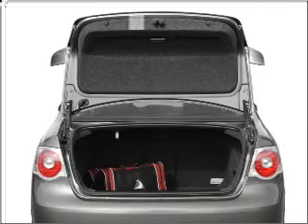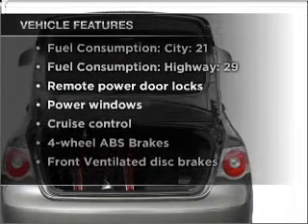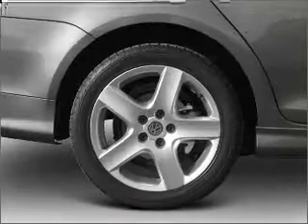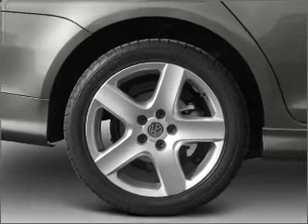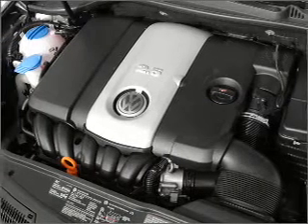There's nothing like a sunroof on a nice day. Plus enjoy these notable features included in this vehicle: air conditioning, power door locks, power windows, power steering, cruise control, power mirrors, an alarm system, and an AM FM stereo with a CD player.